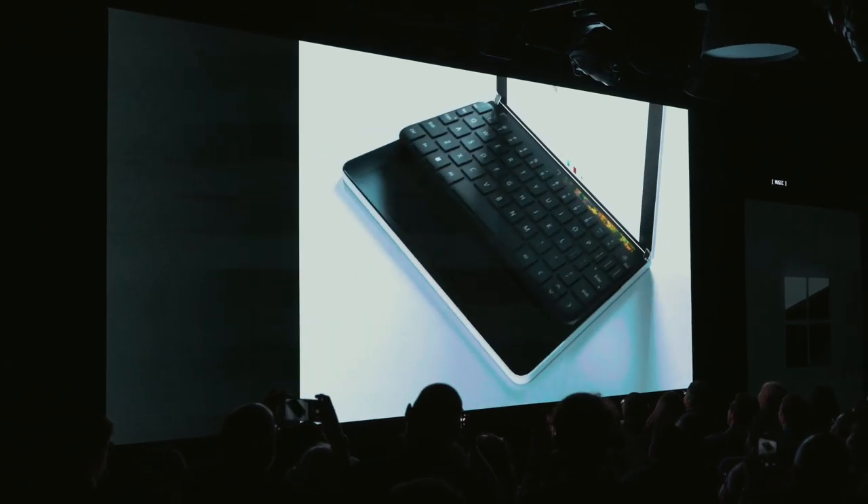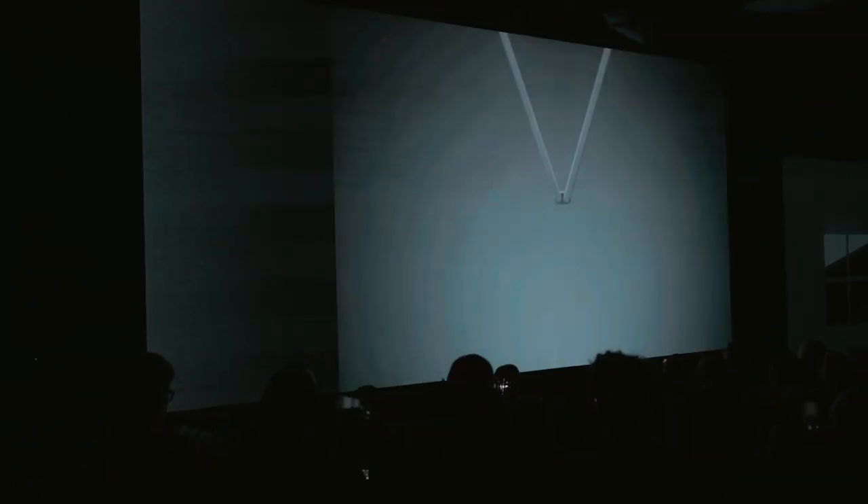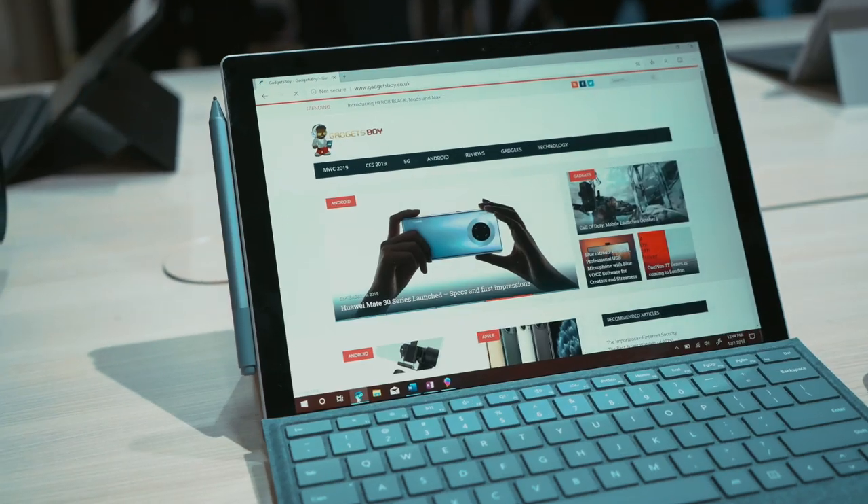If you want something smaller, there's the Surface Duo with two 5.6 inch displays. Microsoft says it's not a phone, but when we get a closer look we'll see about that.